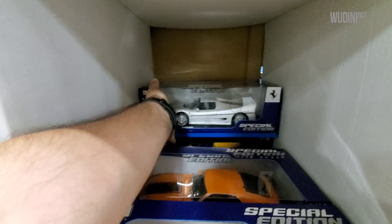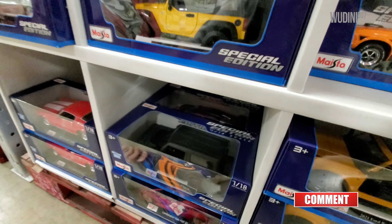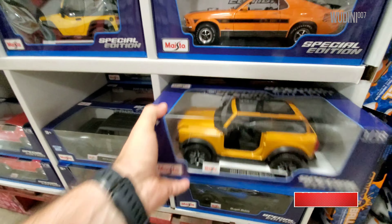And we have a Ferrari F50 right here in white, so that's exclusive to Sam's. All right, let's continue on down here — we have another Ford Bronco.